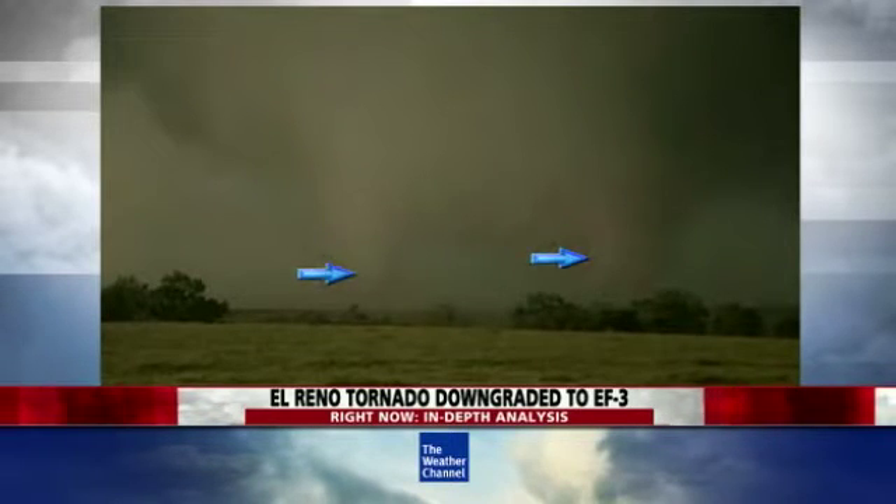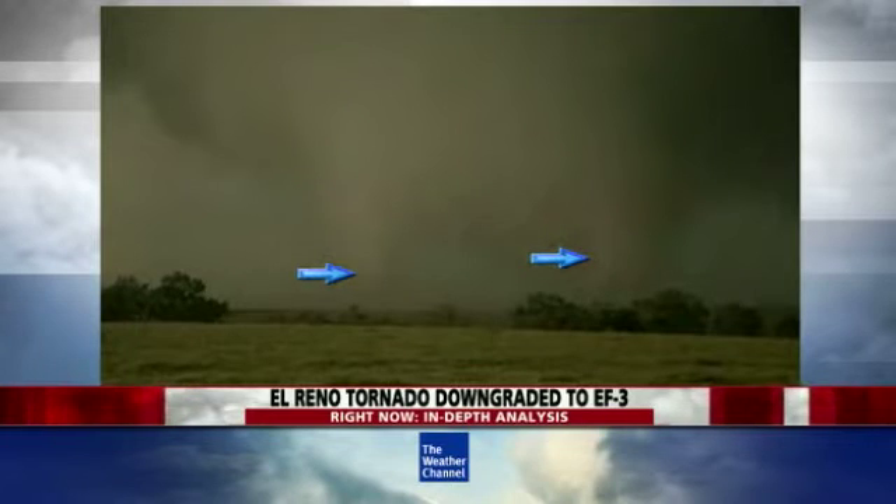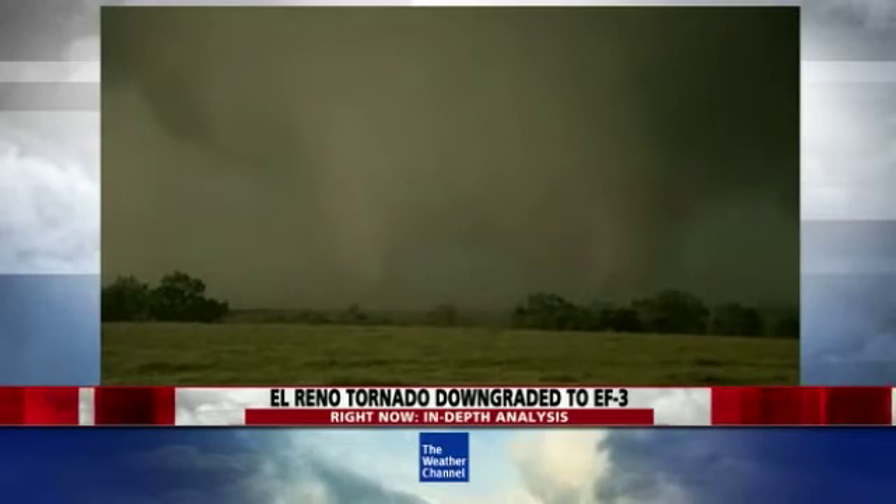We call them suction vortices. They revolve about the parent tornado, have their own low pressure, their own counterclockwise rotation, and may be traveling more than 100 miles per hour as they're steered around the parent tornado. The fastest winds come with those, and we believe that is likely what hit Mike Bettes' vehicle as well as Tim Samaras' vehicle — probably the strongest velocities were in those suction vortices.